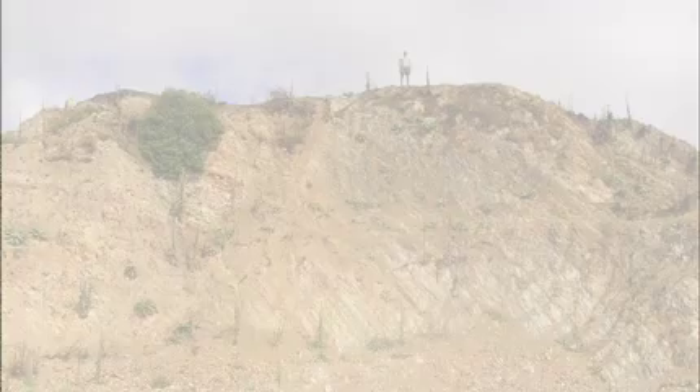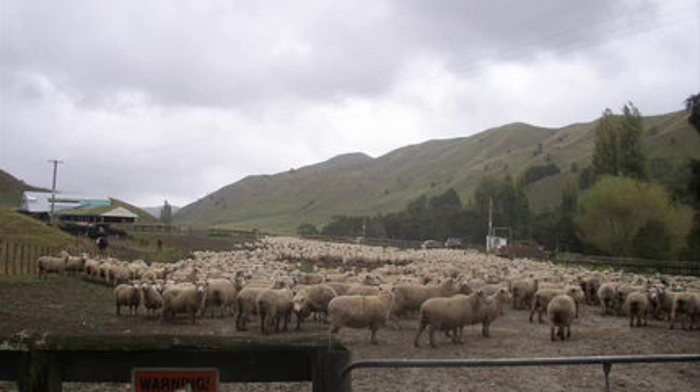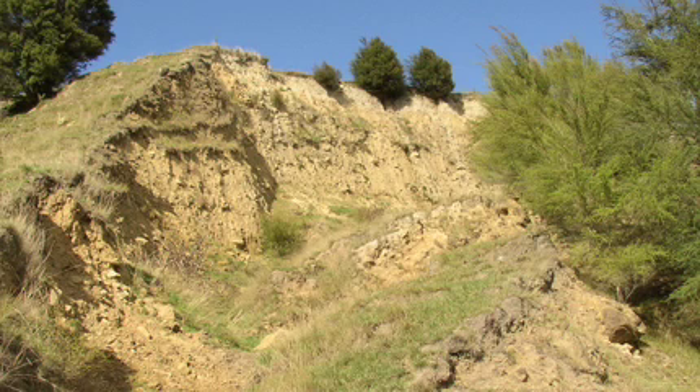For land managers attempting to restore the Waipoa Basin or eroding landscapes anywhere, finding the source of sediment moving downstream is critical. But where exactly is the sediment coming from?